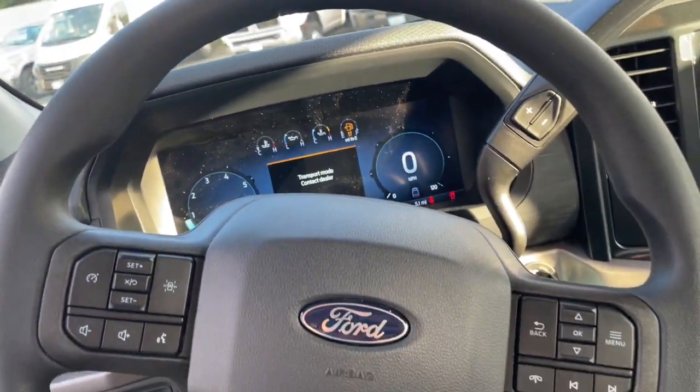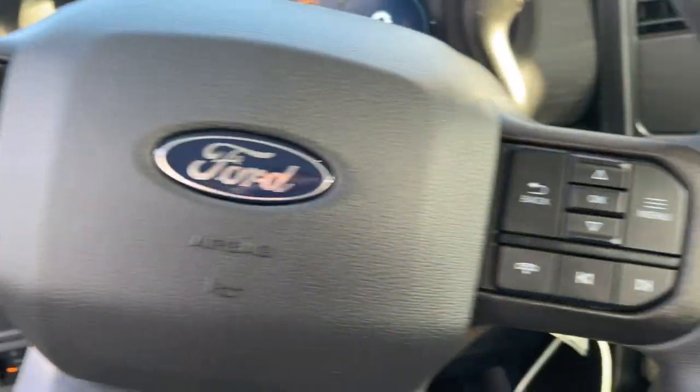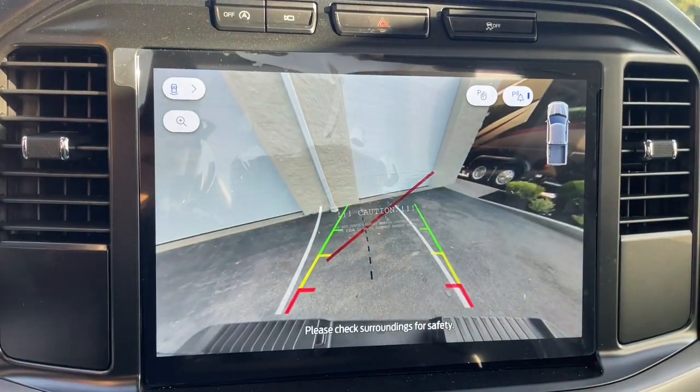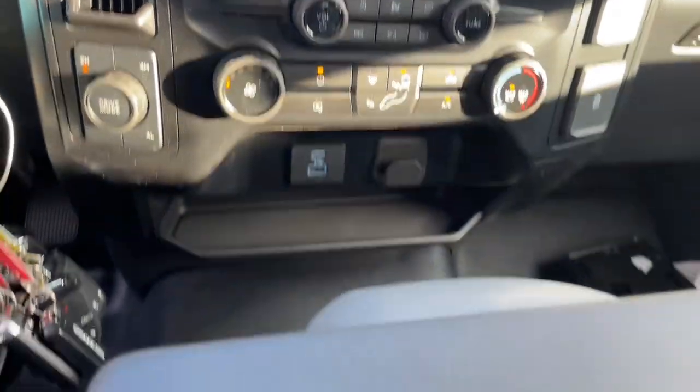Navigation system, keyless entry, heated mirrors, satellite radio, electronic stability control, steering wheel audio controls, alarm, running boards, intermittent wipers, traction control.